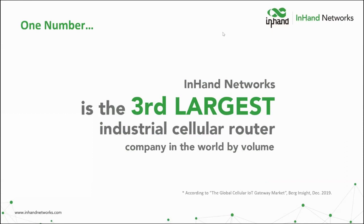There's one question we hear often: who is InHand Networks anyway? It's a great question, and we can answer it with one number and three words. The number: InHand Networks is the third largest industrial cellular router company in the world by volume. By volume — not by revenue — which is why competitors charge more for their devices. That scale tells you a lot about the size of this company.